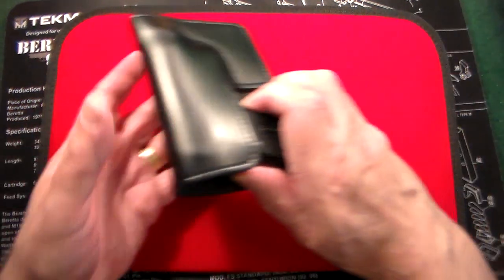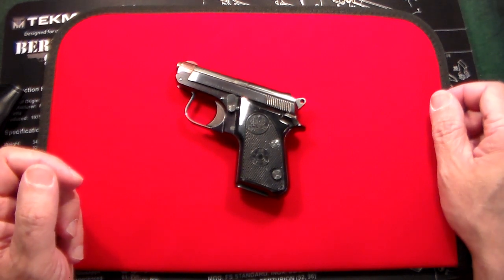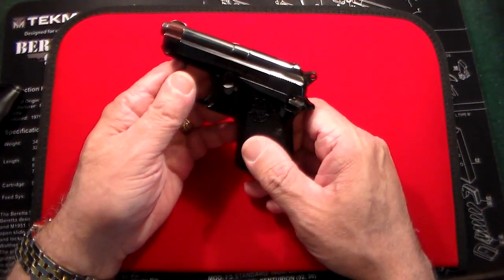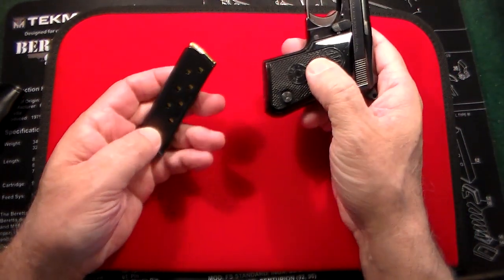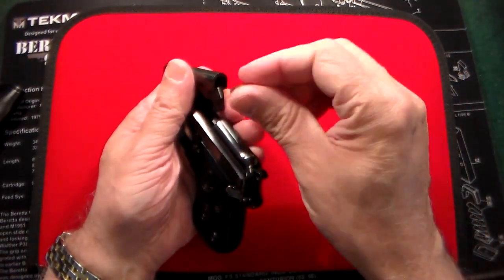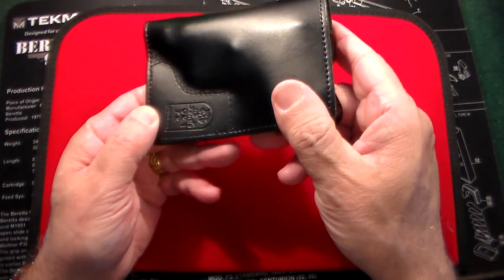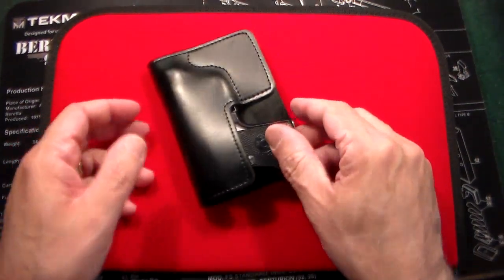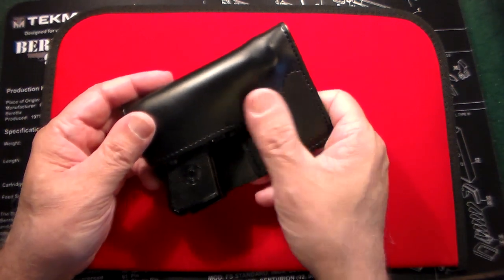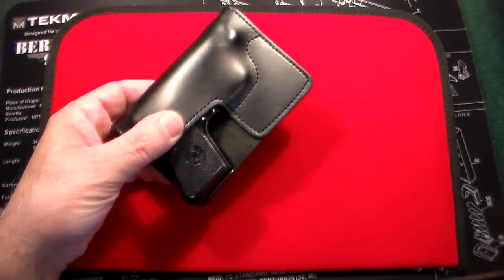Next up in 25 caliber — a gun I absolutely love. I carry this a lot if I'm just running out to the store. This is the 25 caliber Beretta Jetfire. It's 8 plus 1 with the European style mag release, and it also has the tip-up barrel. So you have 9 rounds of 25, and for me that's more than enough. I carry it in a nice little DeSantis pocket holster. Fantastic gun — a good summer gun you can throw in your shorts and no one knows you have it.